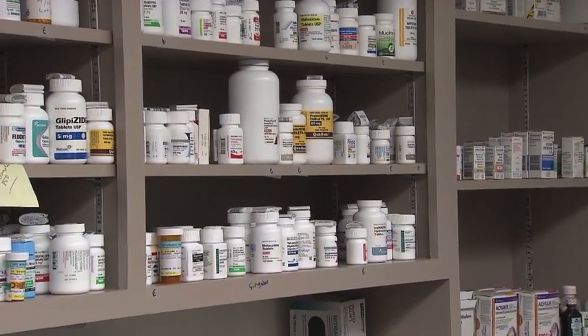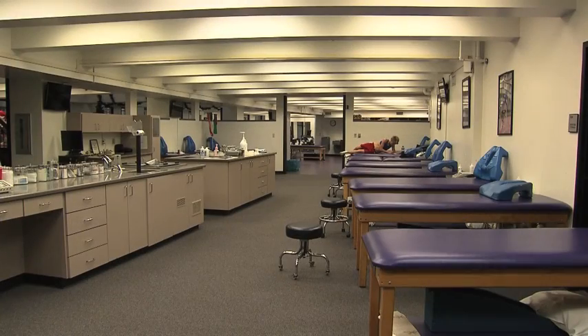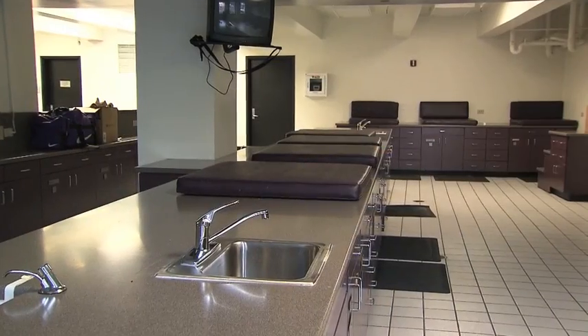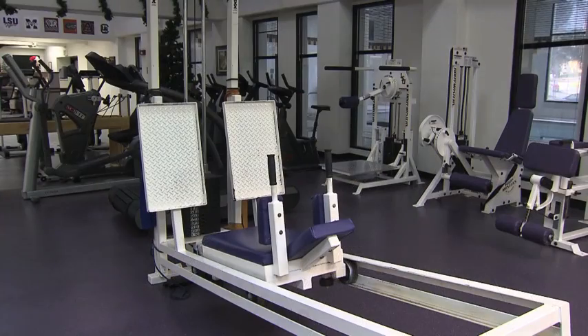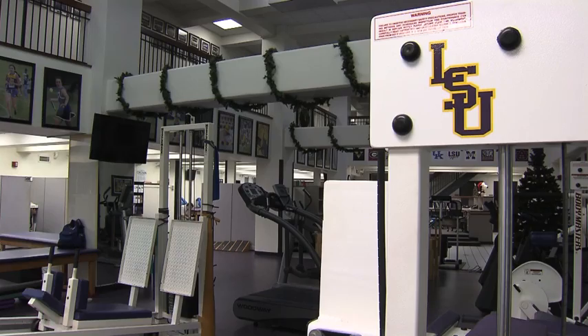The Broussard Training Center is two stories and features 20 treatment tables, 14 taping stations, and a 1,600-square-foot rehabilitation area that has the latest and safest equipment.